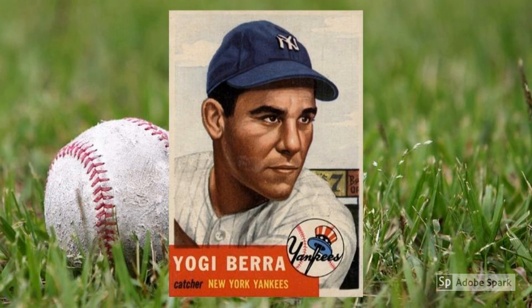1953 Topps Yogi Berra, number 104. Yogi Berra was a bona fide superstar by 1953, well before then actually. Berra had won his first American League MVP award in 1951, and then would add two more in 1954 and 1955. All along the way, he handled the Yankees' pitching staff and helped power the offense as New York built the 1950s dynasty. A few managerial stints, thousands of malapropisms, and a Cooperstown plaque later, and it's no wonder this serious-looking rendition of Yogi clicks in at about $400 in PSA 7.